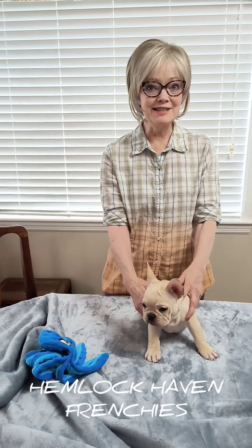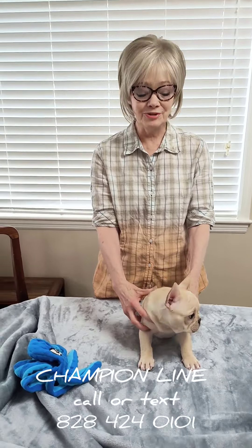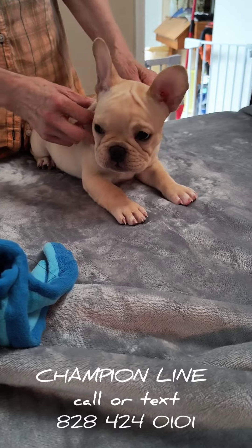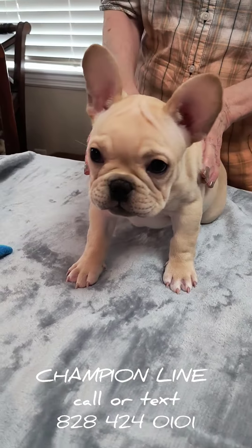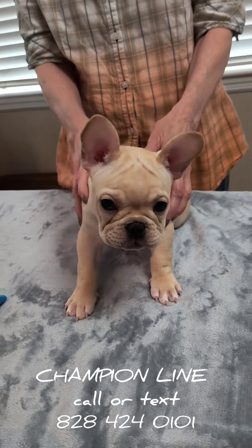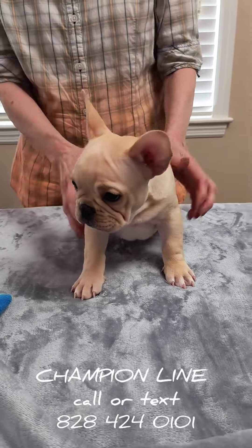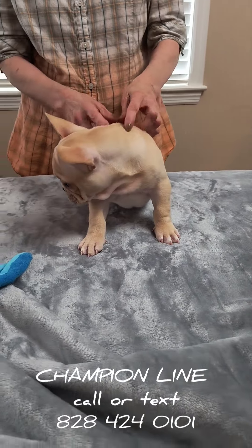Hello YouTube friends and greetings on this wonderful Sunday afternoon from Hemlock Haven Frenchies. Here with me today is our precious Stockton. Stockton is one of the most incredible little Frenchies we have had. He is inquisitive — he is right now looking at that camera — he is not only inquisitive, he is playful, but most of all he is a love bug. He can cuddle, sit, and be held, and he is just an all-around incredible little Frenchie.